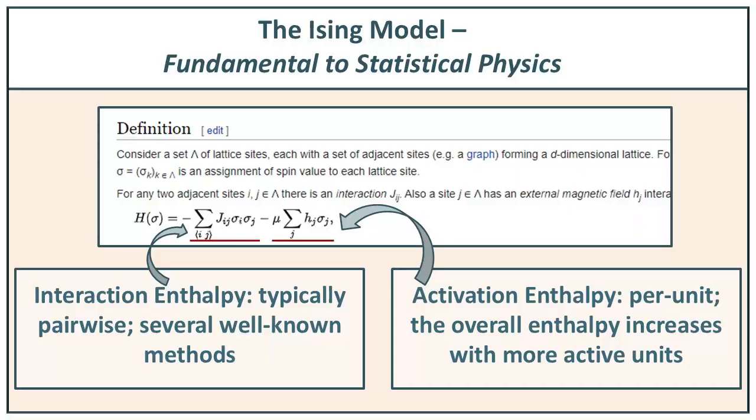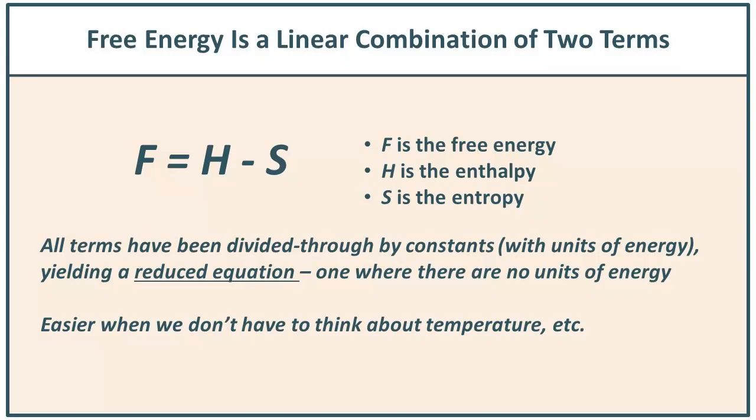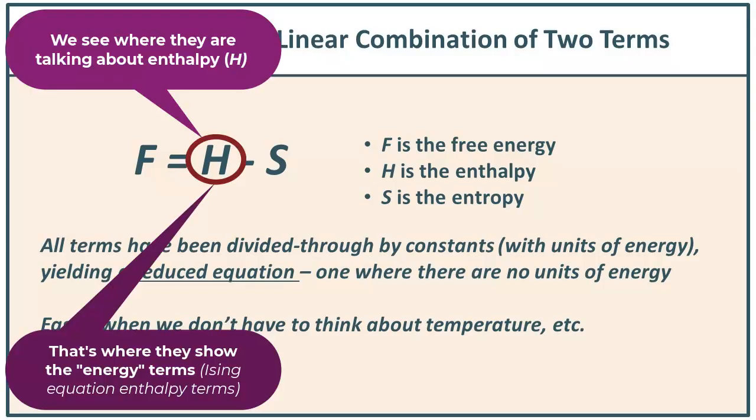But they don't mention entropy. They make assumptions — among them that you already know the Ising equation and understand that entropy is expressed in the data distribution. So it's up to us to fill in the gaps. We have to say: here's the enthalpy part, that's where you find the Ising equation and the connection to the architecture. And they don't say, here's the entropy — in fact, entropy is noticeable by its absence. You might realistically ask: what happened to the other half of the free energy equation? Where's the entropy?